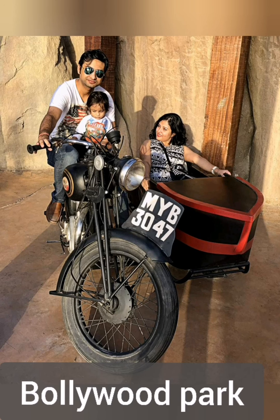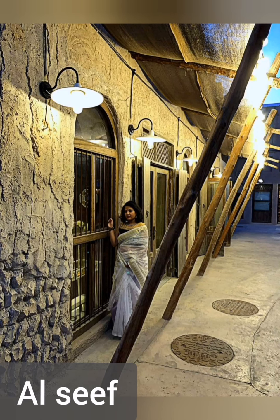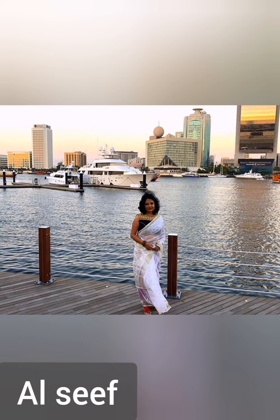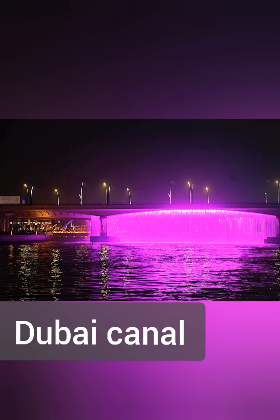Bollywood Park — just go and experience it, nothing more to say. Alsif is where you can see old Dubai and new Dubai side by side. Check out the restaurants, whichever you like, enjoy the place, and give wings to your imagination — you can see the beautiful work of artists there.